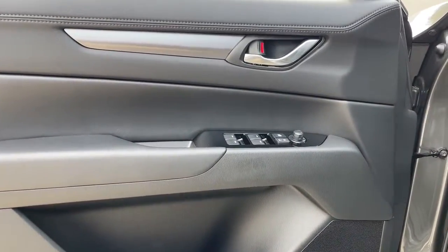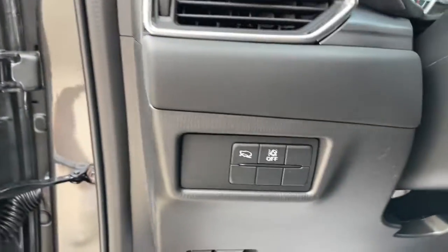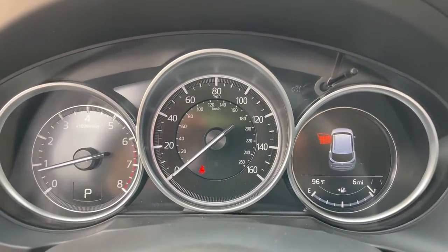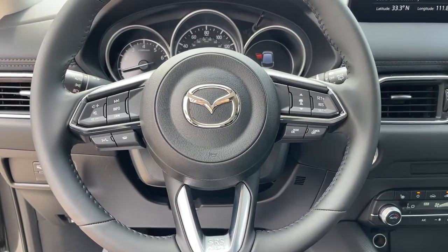The following are some of this vehicle's highlighted options: keyless entry, aluminum wheels, electronic stability control, dual zone AC, heated front seat, power driver seat, intermittent wipers, tire pressure monitoring system, trip computer, bucket seats.